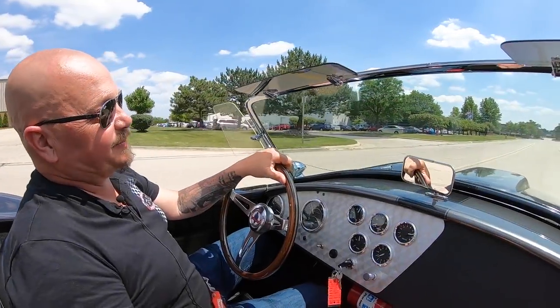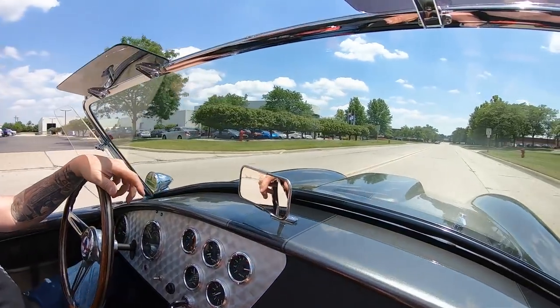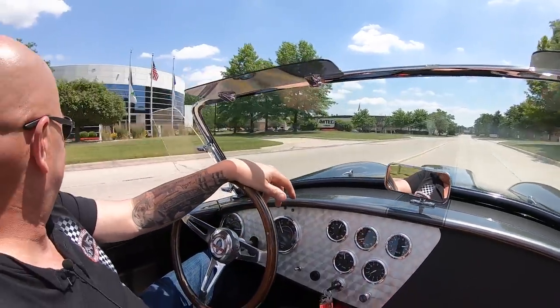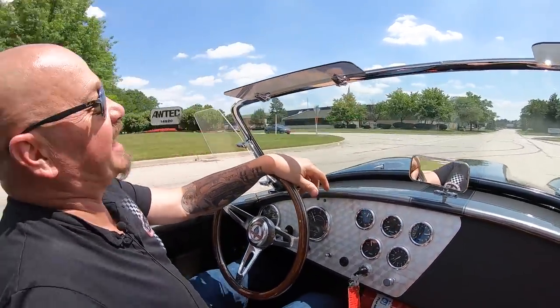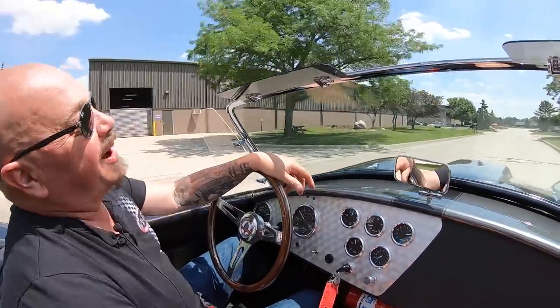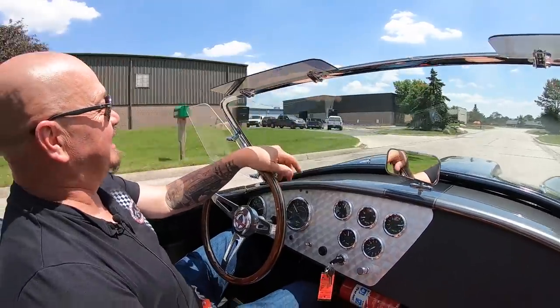All right, let's take this baby for a ride — we got real 427 stroker power. This is just like they used to race back in the day. Cobra power, let's get it done.